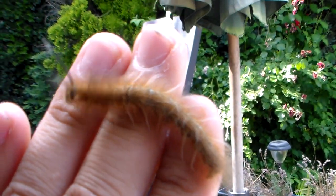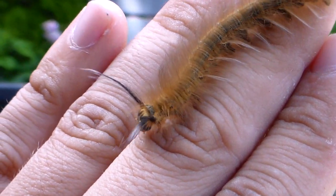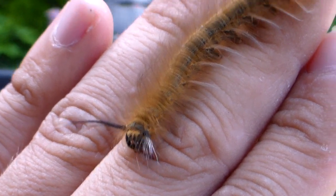This is his fifth instar. But if you're thinking that this is its final instar, you're wrong — because this species has up to eight instars.